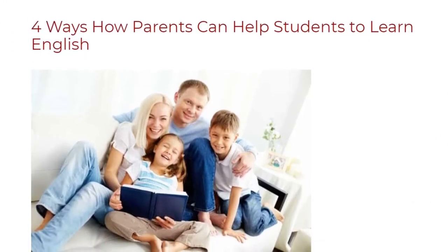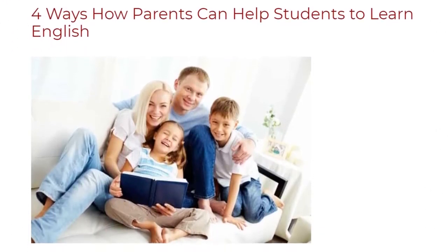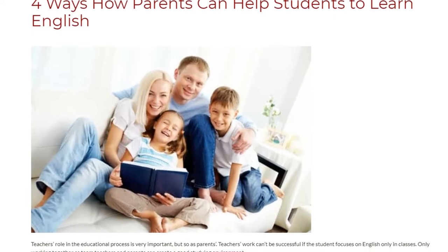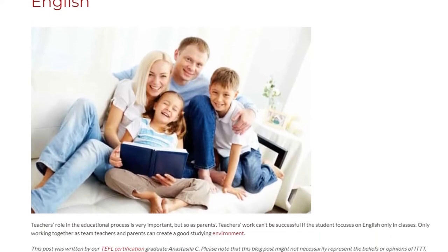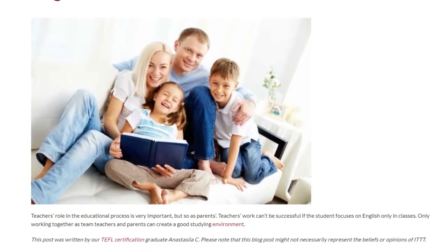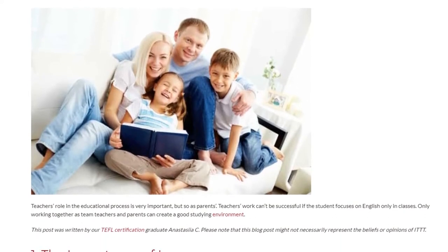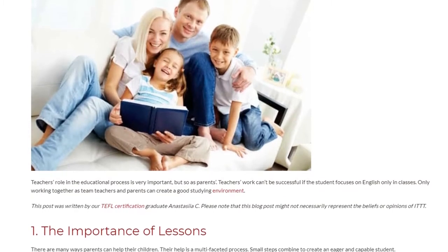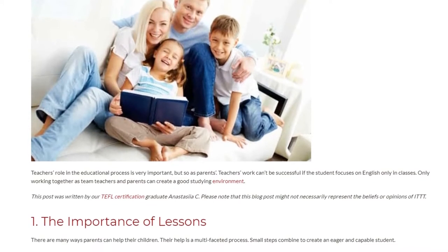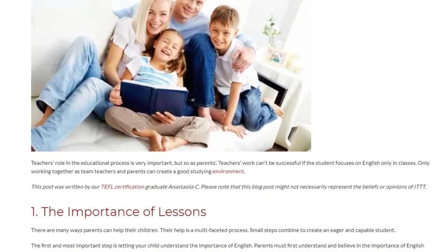4 Ways How Parents Can Help Students to Learn English. Teachers' role in the educational process is very important, but so are parents. Teachers' work can't be successful if the student focuses on English only in classes. Only working together as a team can teachers and parents create a good studying environment.